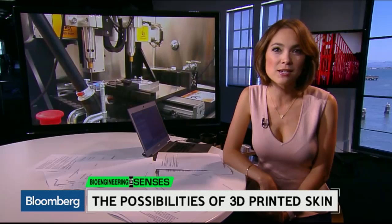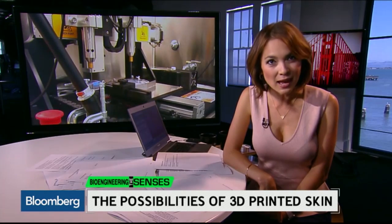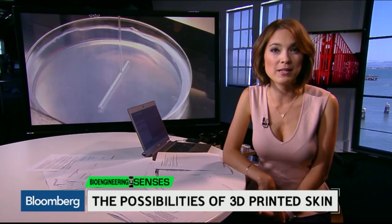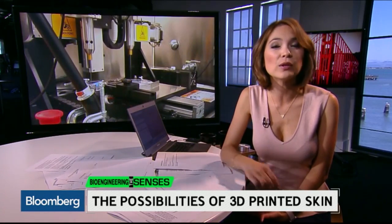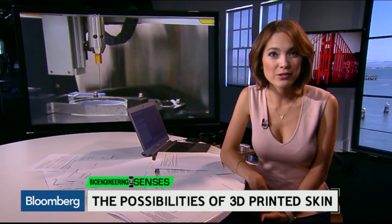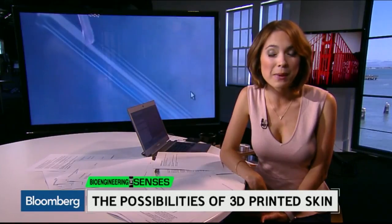Our latest Bloomberg West series, Bioengineering the Senses, takes a closer look at the technology on the frontiers of medical science. Today, we meet Organovo, a company that's found a way to 3D print skin. Take a look at what it's doing for the beauty industry and how the technique could one day impact patient care.